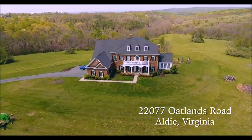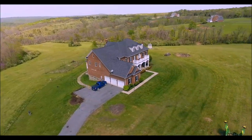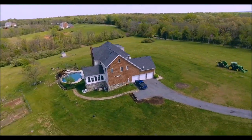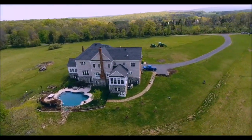Welcome to 22077 Oatlands Road in Aldie, Virginia. This home is all about its location, situated on more than 26 private pastoral acres with vistas in every direction.